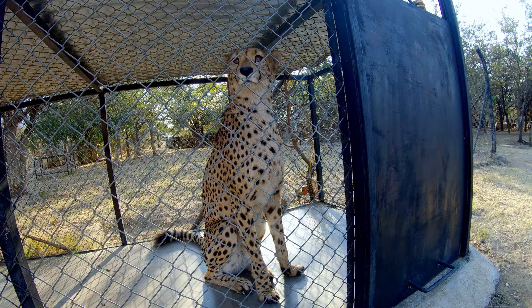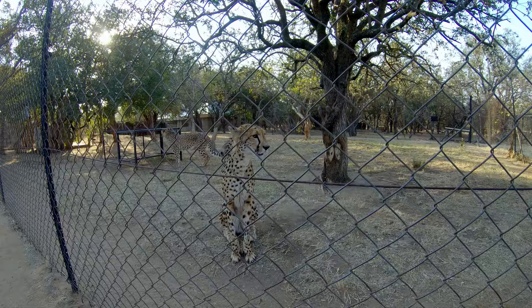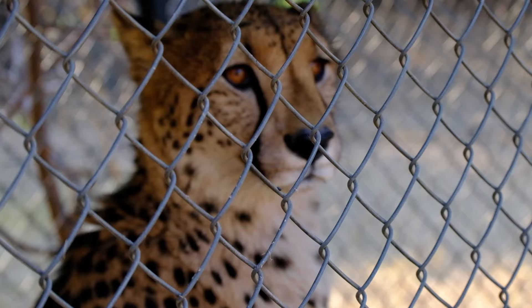We humans cause so much suffering for animals. It is my belief that when we are the cause of their suffering, we should be responsible to make it right. For more information on Moholoholo and the work they do, click on the link in the description.